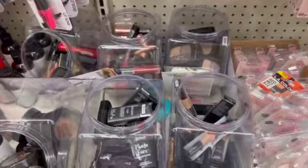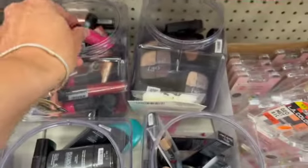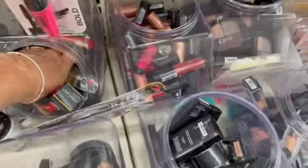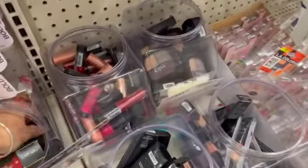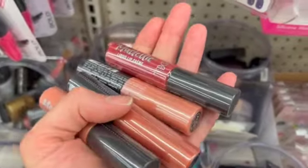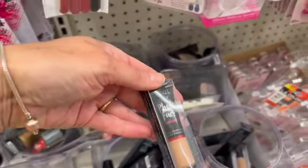Last week here in my location I noticed all of this Ardell makeup, and it is still here. We have the matte whipped lippies, the photo face — this is like a setting spray — liquid highlight, another color of liquid highlight, even more colors of the lippies, the sensual eyes, and the photo face concealer. These are all name brand products.